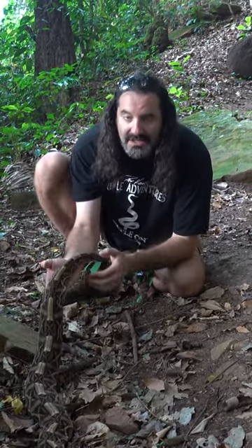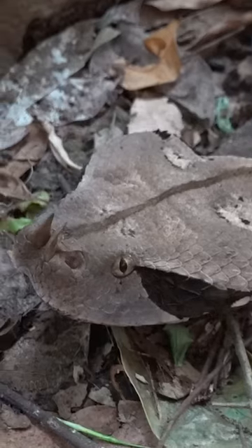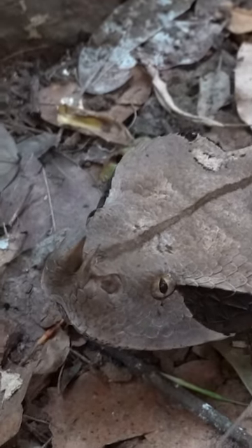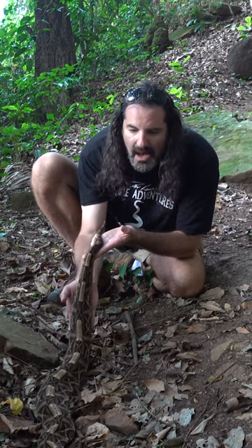Guys, this has been an absolute dream come true to come up here to this mountain in West Africa here in Ghana and find my all-time dream snake. This is amazing.